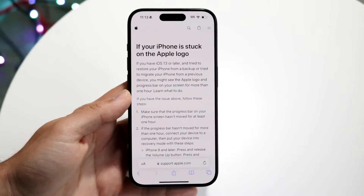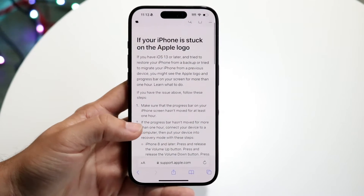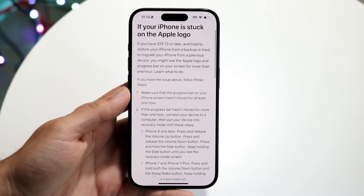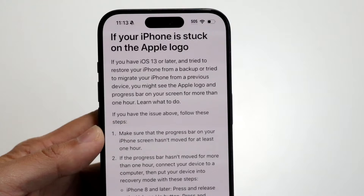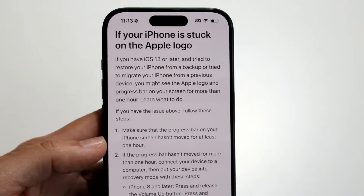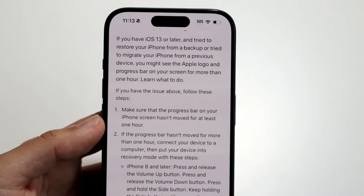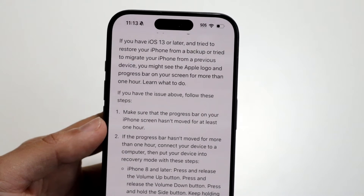Now if that doesn't end up doing it, Apple gives us a lot of stuff that actually tells us how to go ahead and fix this. The first thing they recommend is that if your iPhone is actually updating, you don't want to mess with it. You don't want to randomly turn it on or off — you just want to leave it as it is.